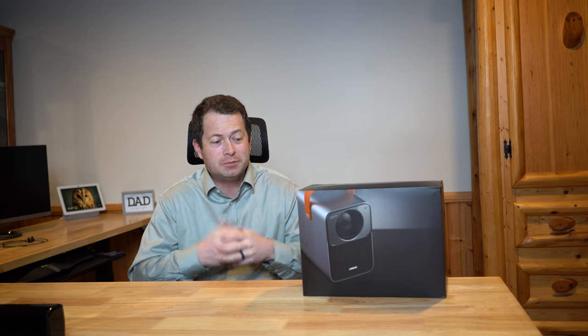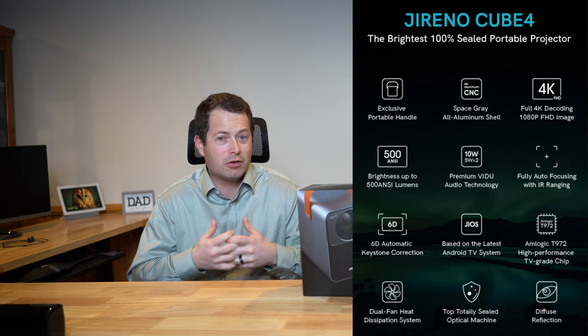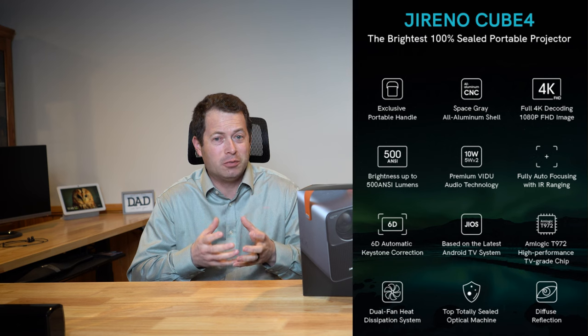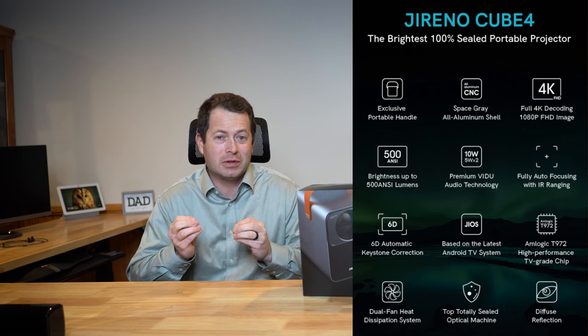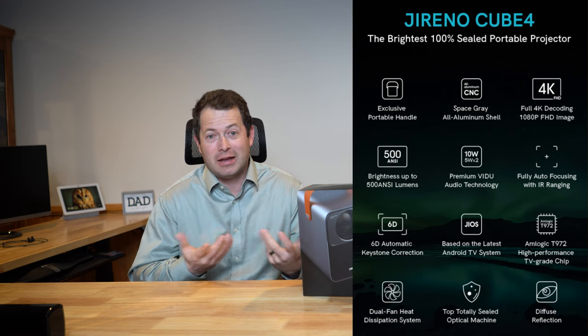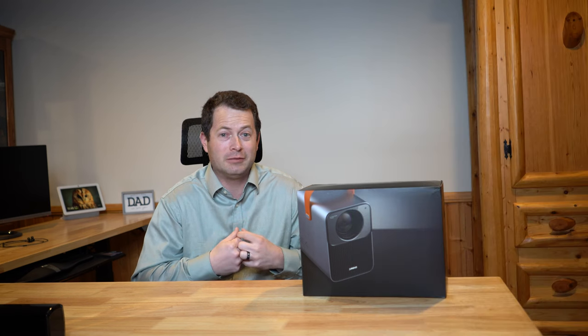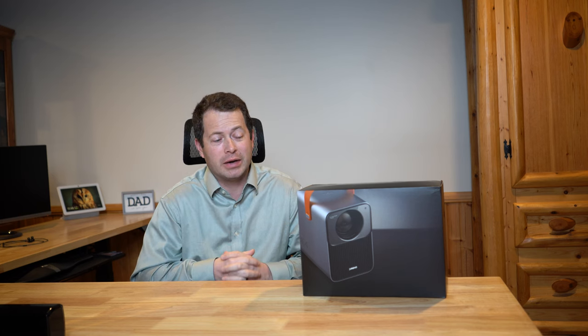There are a couple of key features I'll mention before we get into it. One is that they claim it's the brightest portable projector on the market at 500 ANSI lumens. ANSI is an American standard test that you supposedly can't cheat on. I can't personally verify how bright it is, but we will look at it with the lights off and with the lights on, and I'll give my opinion on usability from a brightness standpoint.